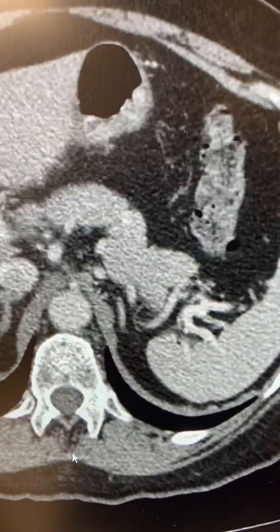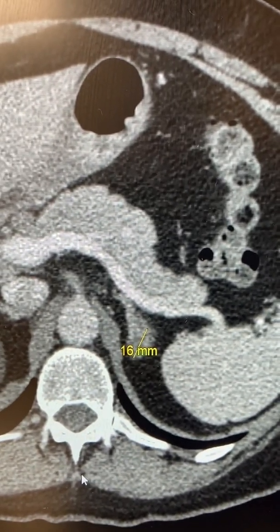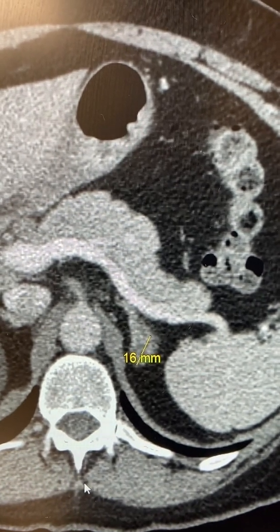In summary, it's very important that your CT scan is scrutinized by somebody who knows that you have an adrenal problem and that they need to specifically look at your adrenal glands. This CT scan shows a 16 millimeter aldosterone-producing adrenocortical adenoma on the left side causing primary hyperaldosteronism.